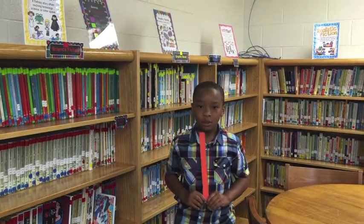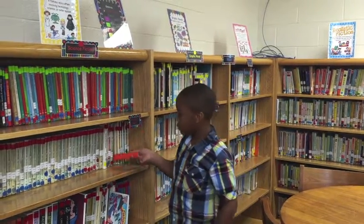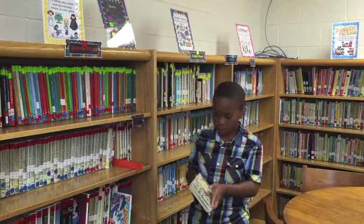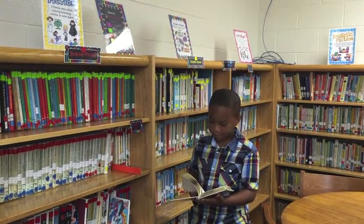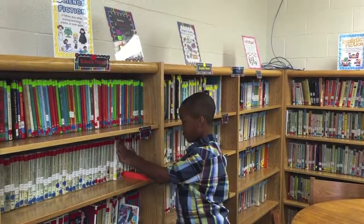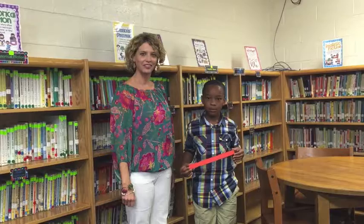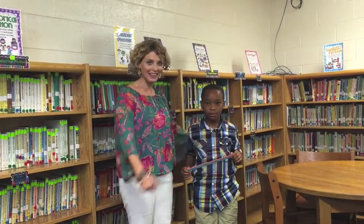I'm going to show you the proper way to get a book off of the shelf. Good job, Ethan. Let's all try to be good library customers like Ethan.